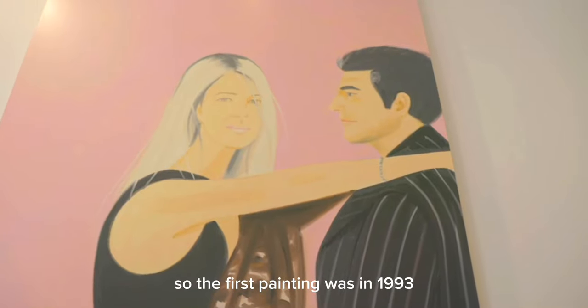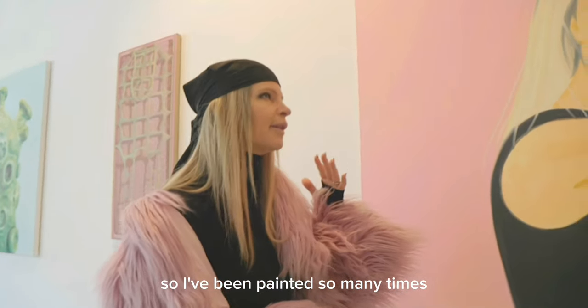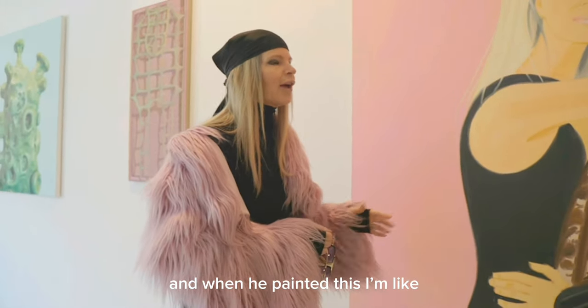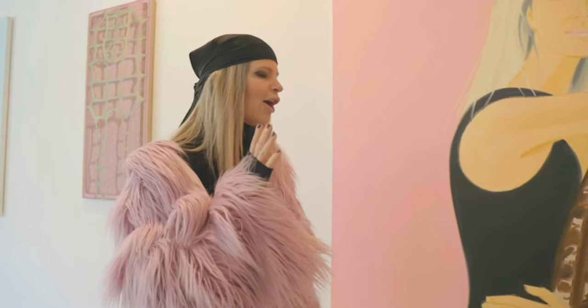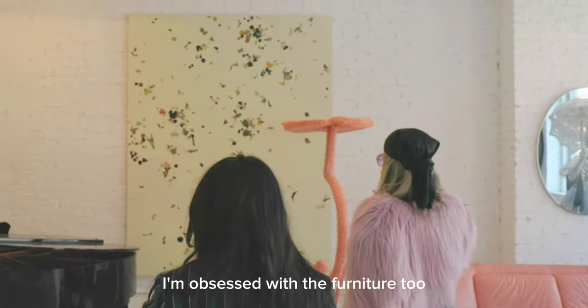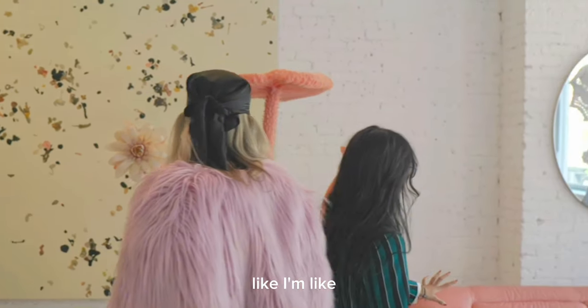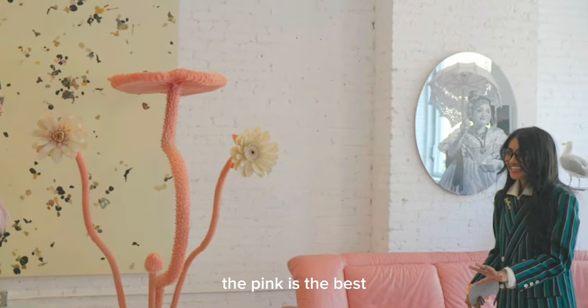The first painting was in 1993, and then this painting is about 2005. So I've been painted so many times, and when he painted this, I'm like, Alex, my God, how can we get this? I'm obsessed with the furniture too — it's all 70s. It all goes so well. Like the pink, you know me. The pink is the best.